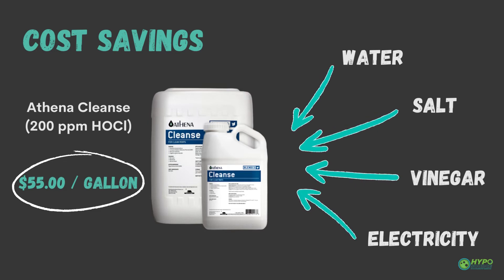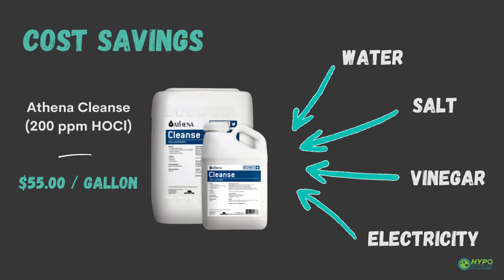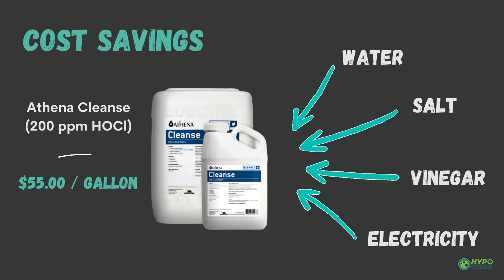So what are you paying all that extra money for? Well, because hypochlorous is so effective and simple, manufacturers are capitalizing on the opportunity to make a large profit with very low input costs. That's a great business model for them, but not so great for you.